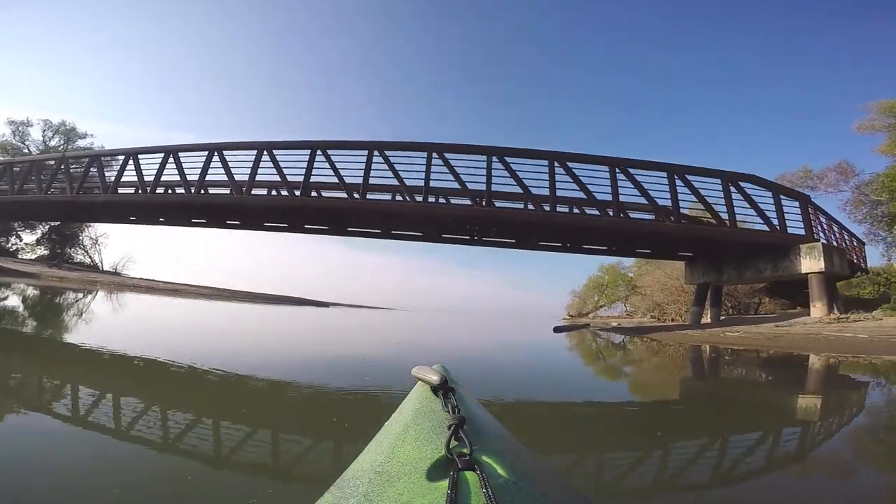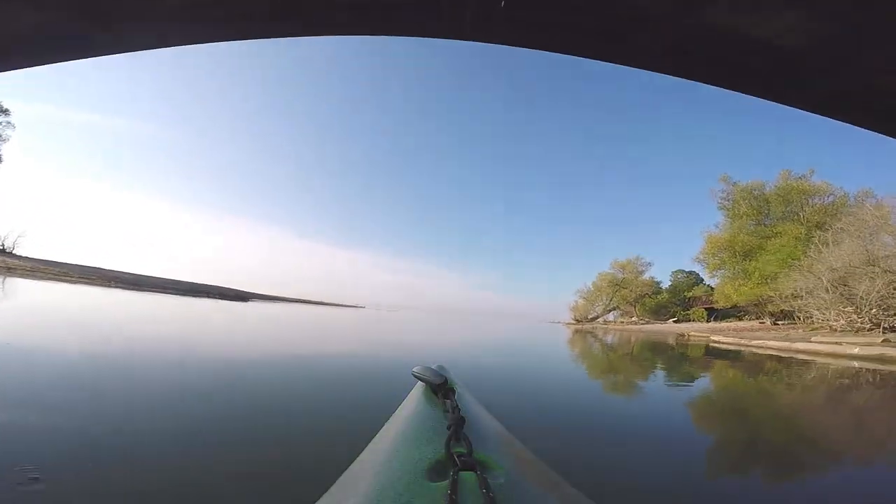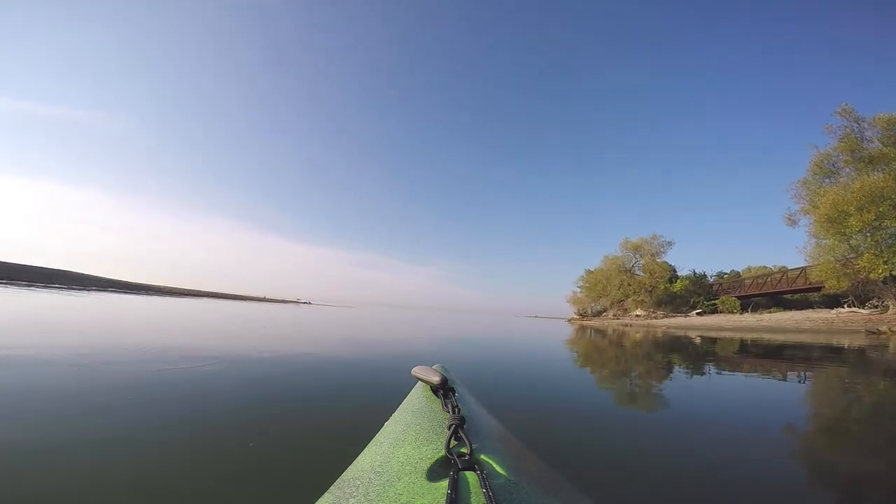This footage was taken on a very calm day heading out towards Lake Ontario. Some days it's extremely choppy and I wouldn't suggest anyone heading out there that's not experienced.